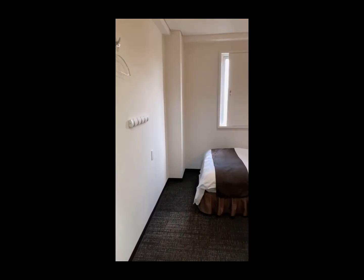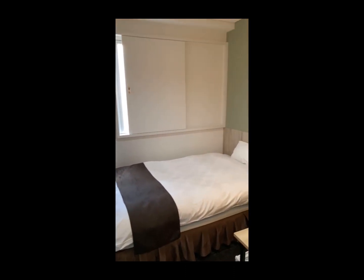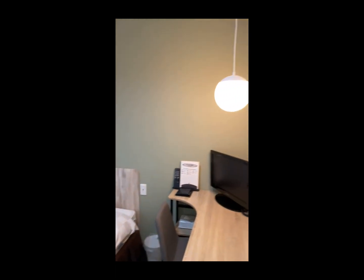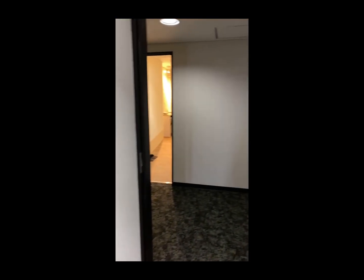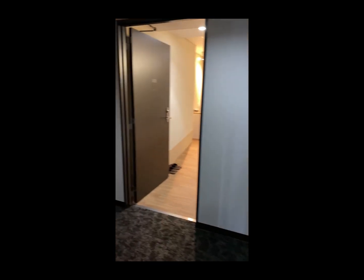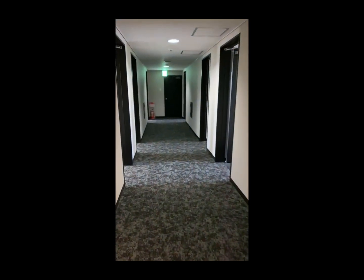こちらのお部屋は、白をベースとしたお部屋で、先ほどのお部屋と同じ緑を貴重に作ってみました。では、隣のお部屋に行きます。